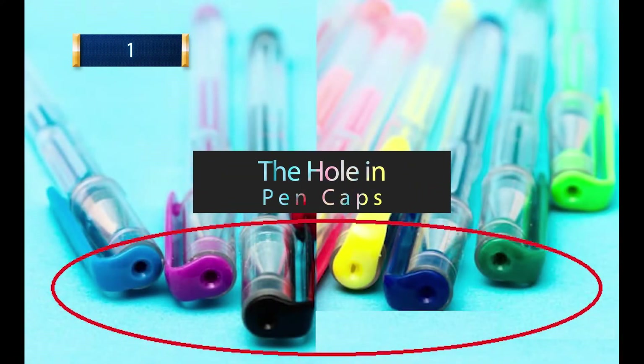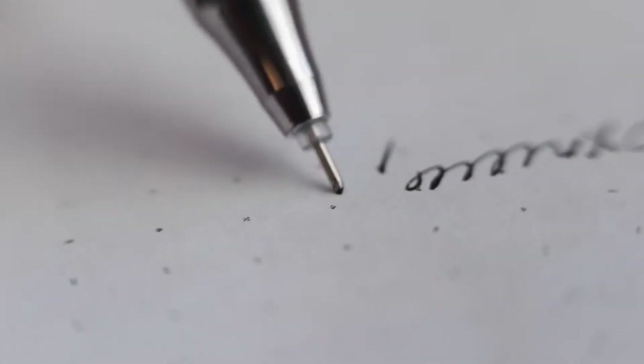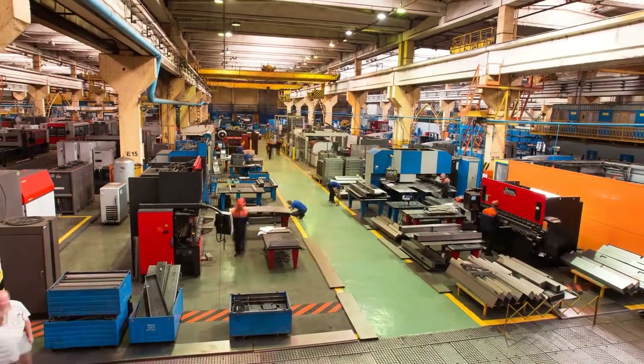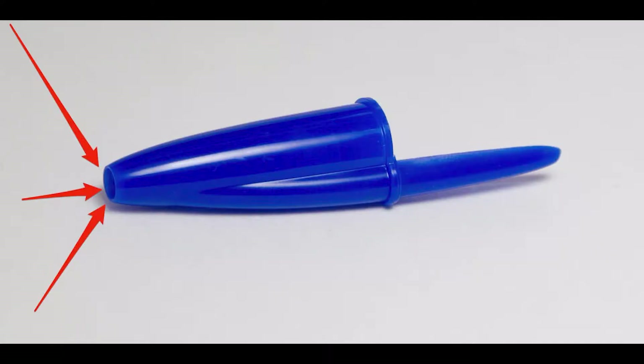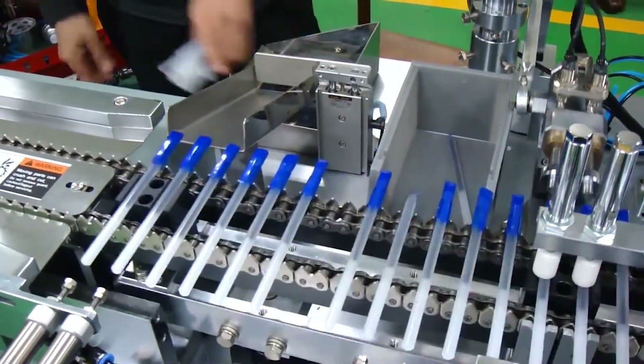1. The Hole in a Pen Cap. You may think it has something to do with the ink drying or something similar. The explanation is actually very touching. The manufacturers thought that kids use pens as much as adults do, and swallowing the cap of a pen would be a serious choking hazard. So they made the hole on the top so that even if a kid or a clumsy adult swallows it, you can still breathe air into your lungs. Way to go, manufacturers of pen caps.